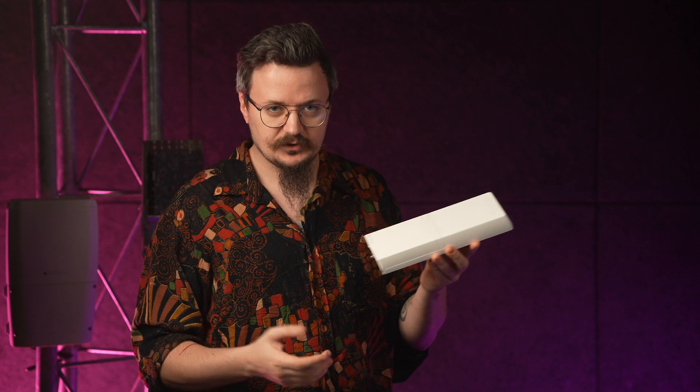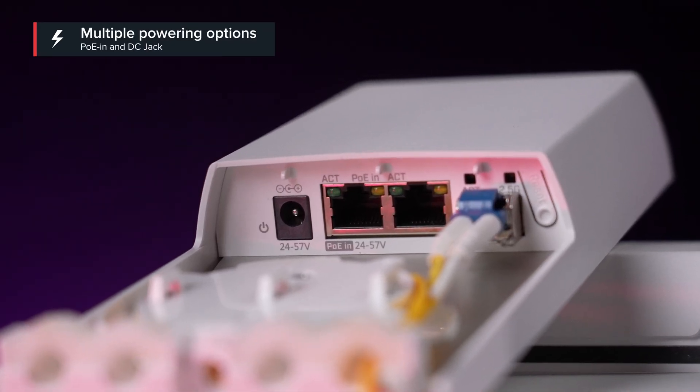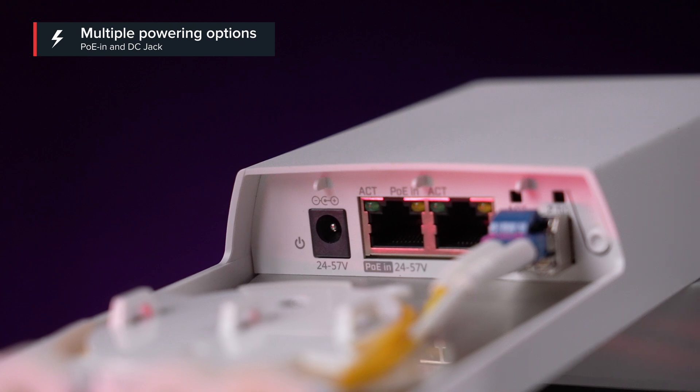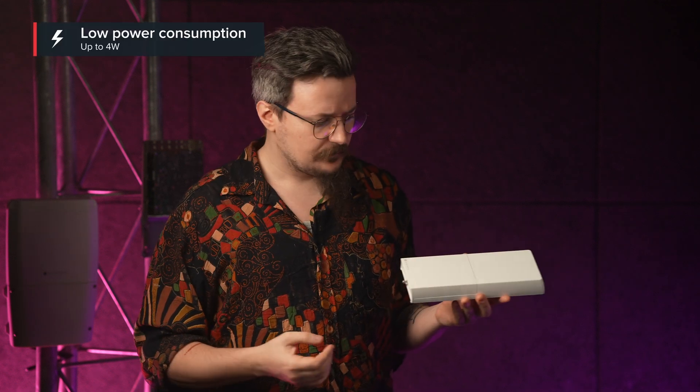Also, powering is simple and flexible. You've got PoE in and a DC jack that both support a wide range of 24 to 57 volts. And the power consumption stays low — just 3 watts without attachments and up to 4 watts in a full setup.